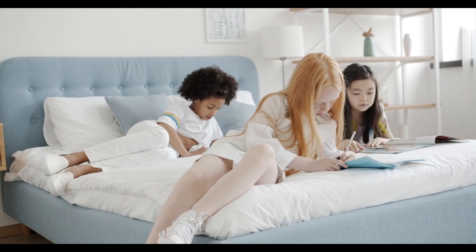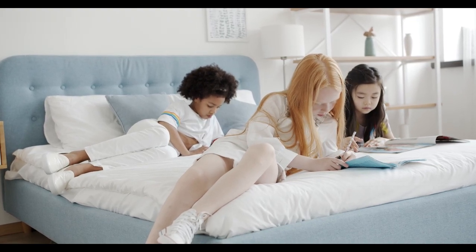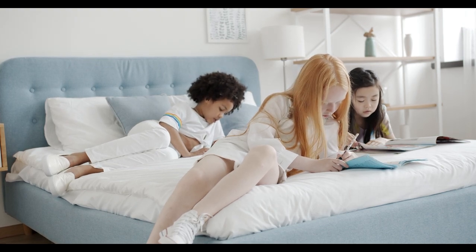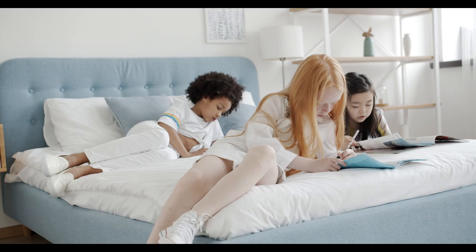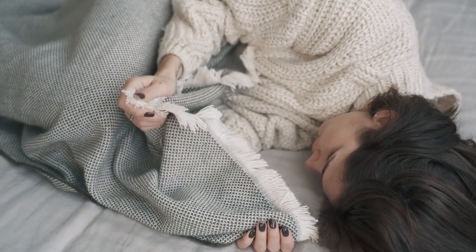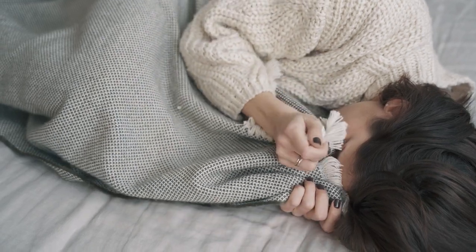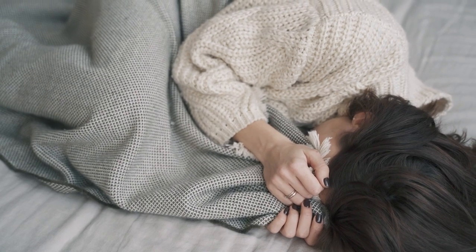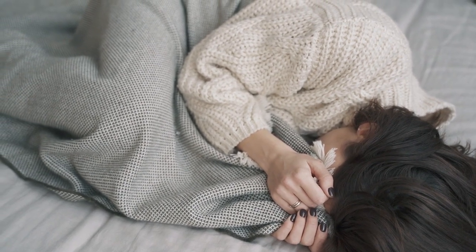When it comes to choosing bed sheets, comfort, quality, and sustainability are key factors to consider. Organic cotton sheets check all these boxes and more. In this article, we'll dive into why organic cotton sheets are the best choice for your bedding, what to look for when buying them, and some top recommendations. Let's start with the top 5 best organic cotton sheets.